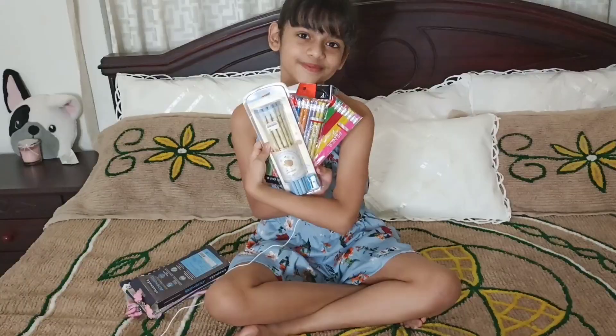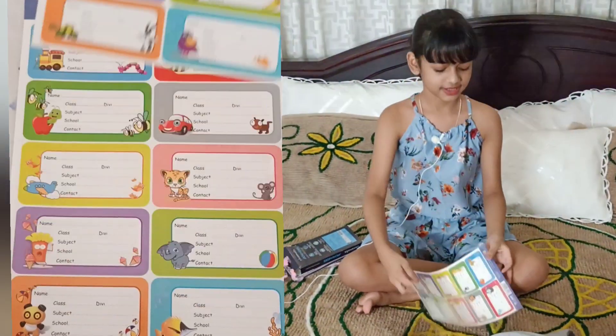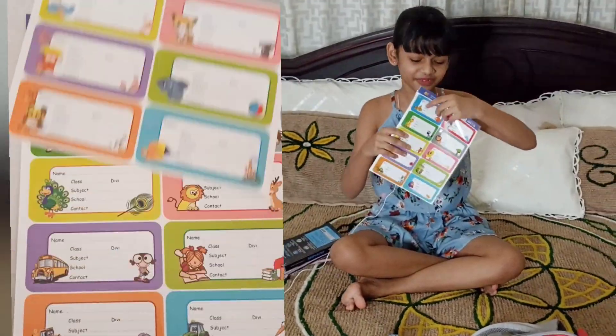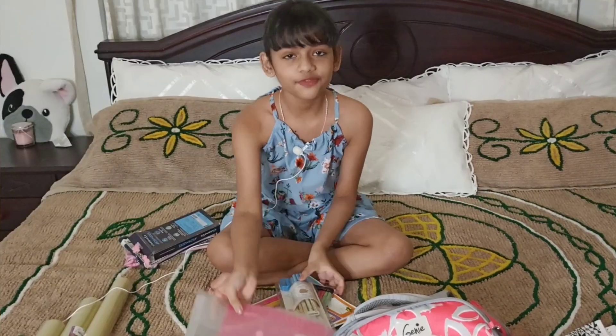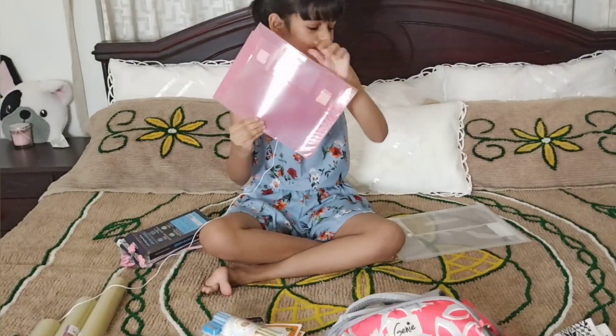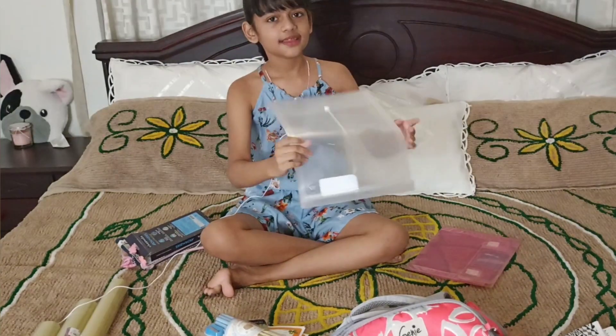These are the name slips — you can see the pictures of the animals on them. There is also a file, a transparent or weightless file. You can see the files here.